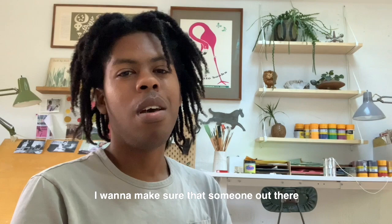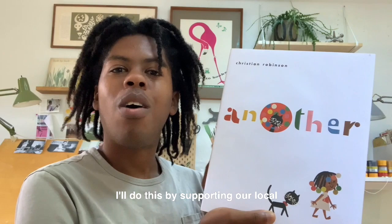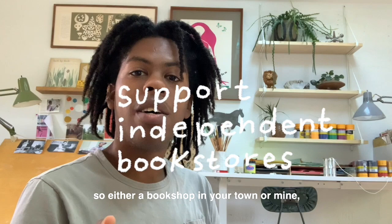I want to make sure that someone out there gets a chance to win a free copy of Another. In order to enter to win, all you have to do is like this video, comment below, and I'll select someone from the comments. I'll do this by supporting our local and independent bookstores — so either a bookshop in your town or mine — and I'll make sure that they send you a free copy.